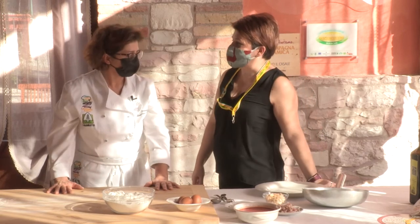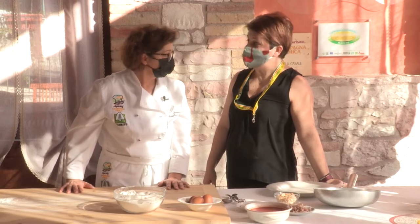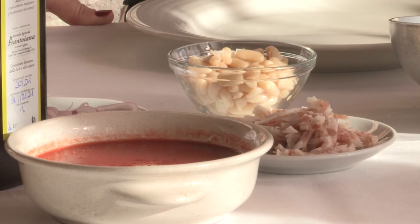Doriana, per la ricetta della domenica cosa ci proponi? Allora, per la ricetta della domenica facciamo una tagliatella con dei cannellini, del guanciale, cipolla e pomodoro.